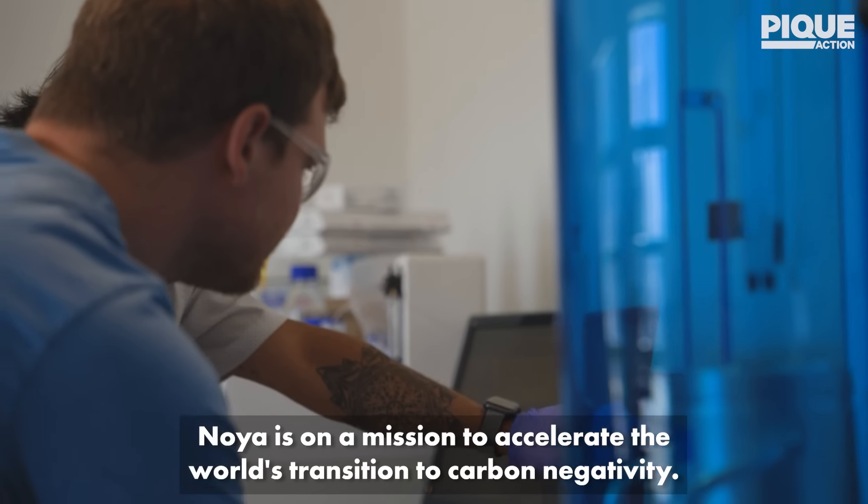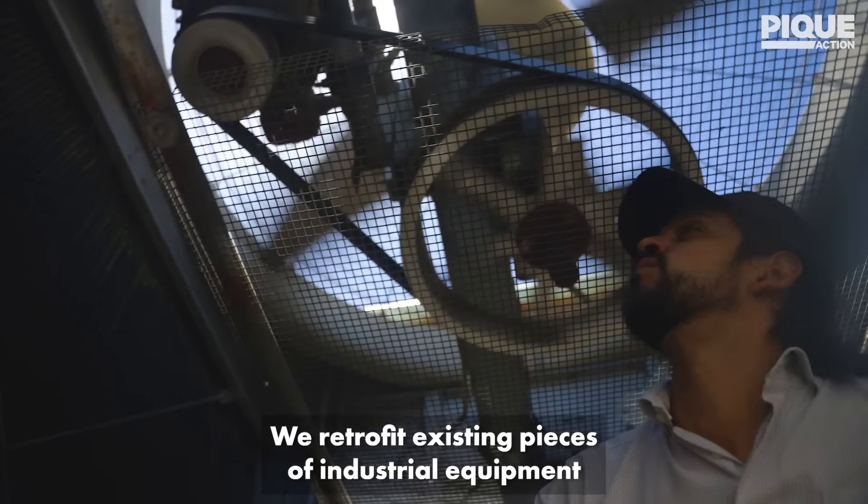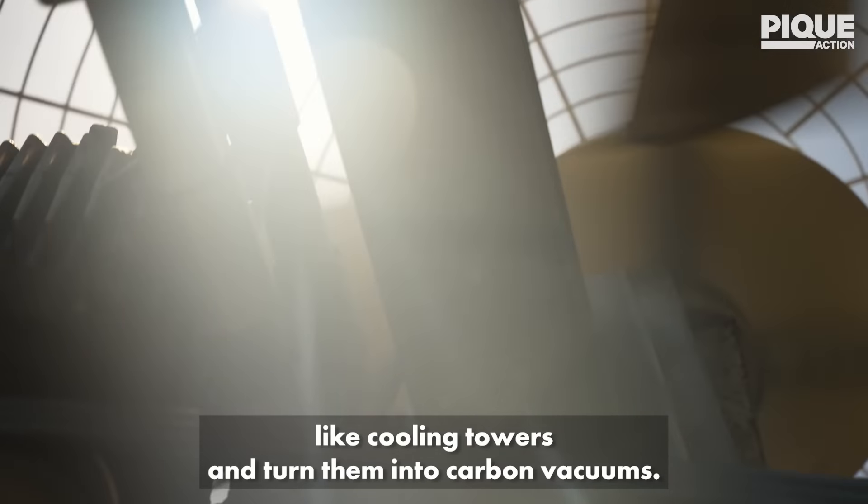NOIA is on a mission to accelerate the world's transition to carbon negativity. We retrofit existing pieces of industrial equipment, like cooling towers, and turn them into carbon vacuums.